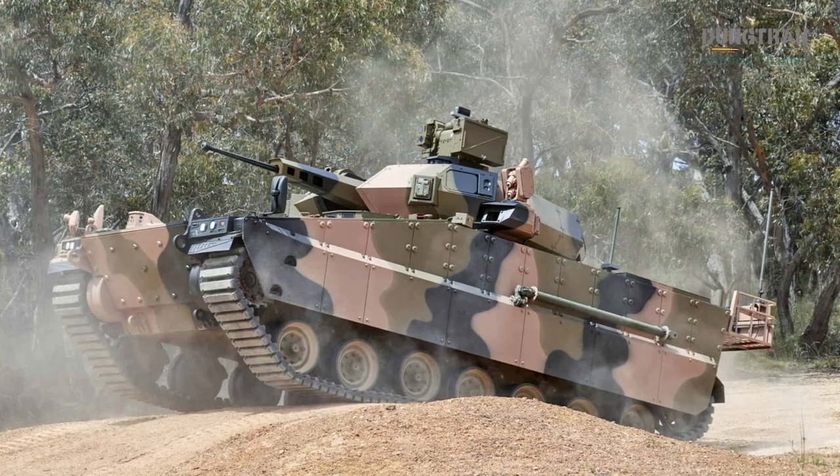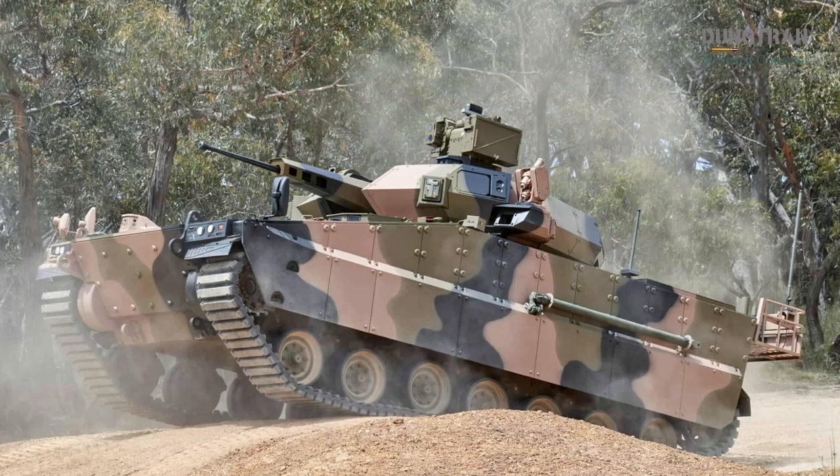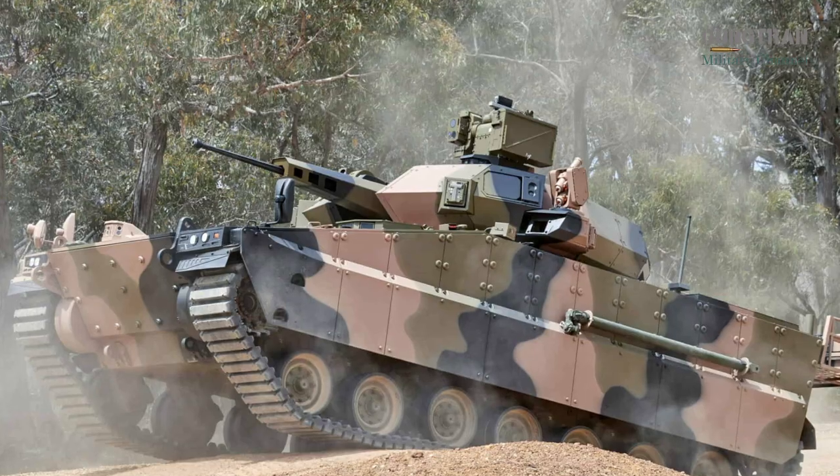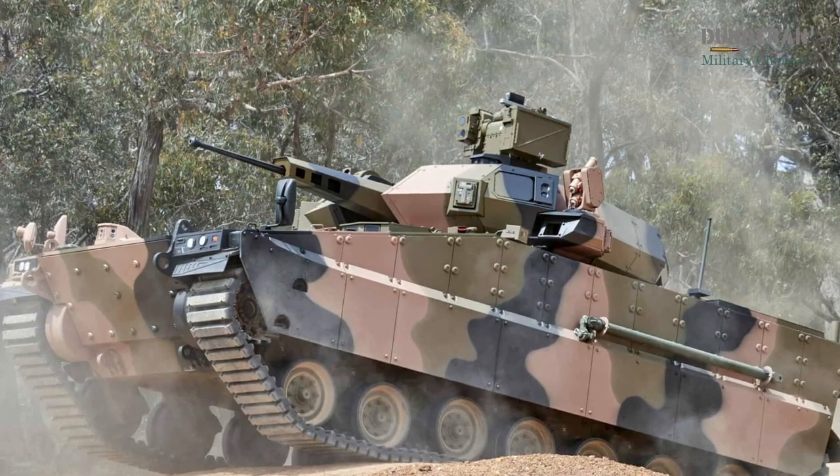This is not just about adding another armored vehicle to the force or fielding a modern missile. It is about creating an integrated killing system where the whole is greater than the sum of its parts.